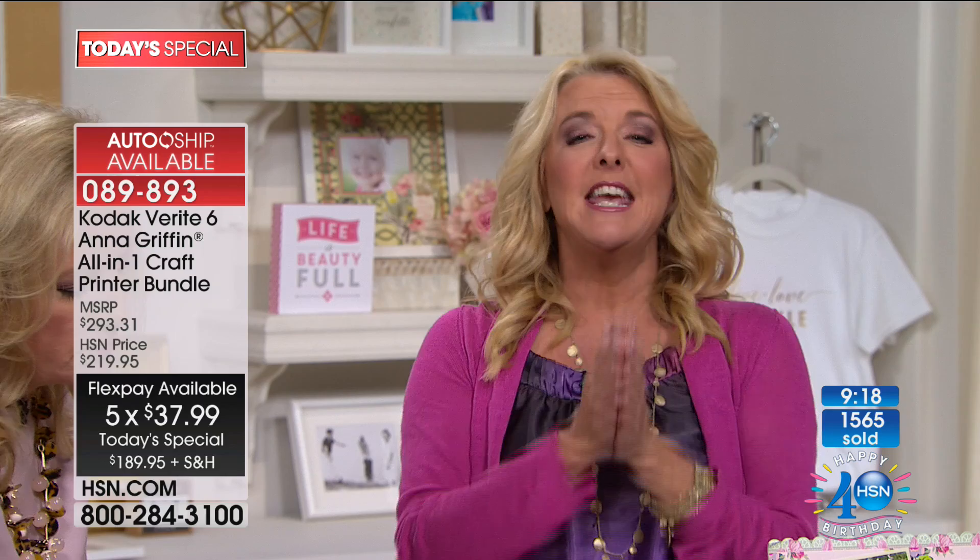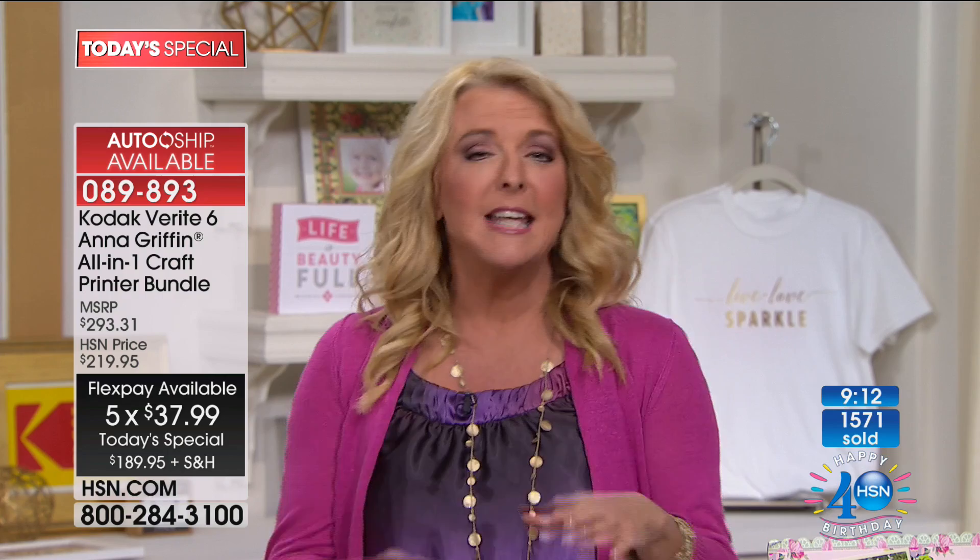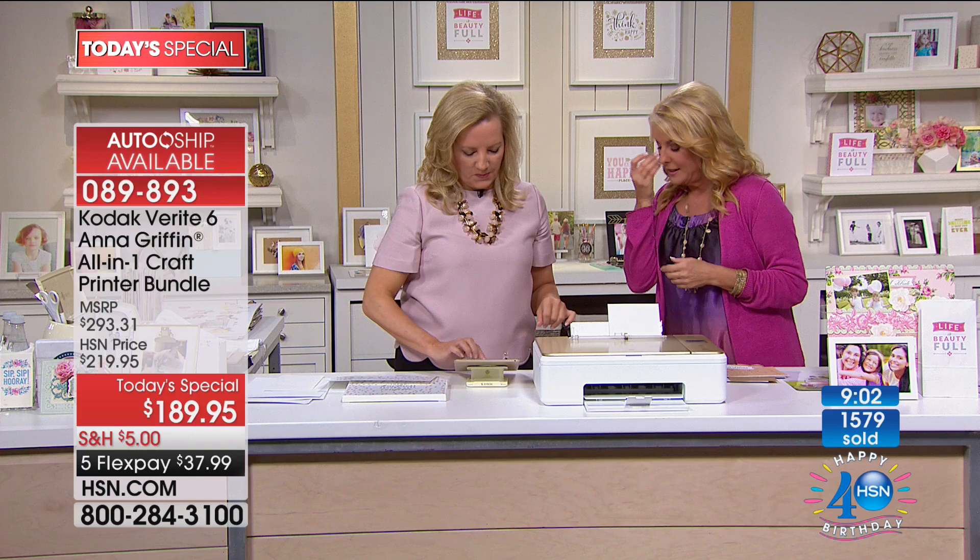With FlexPay and $5 shipping, it's a phenomenal time to get it. Even if you just want to replace your old printer because you're sick of it — get it for that purpose. But then your mind's going to go crazy when you figure out all the other really cool things you've been wanting to do. How many people throughout the years have tried to make their old printer do this stuff and literally ruined it trying?